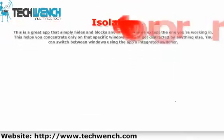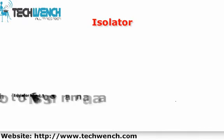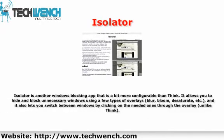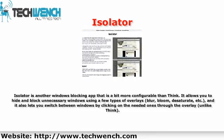7. Isolator. Isolator is another window-blocking app that is a bit more configurable than Think. It allows you to hide and block unnecessary windows using a few types of overlays — blur, bloom, saturate, etc. It also lets you switch between windows by clicking on the needed ones through the overlay, unlike Think.